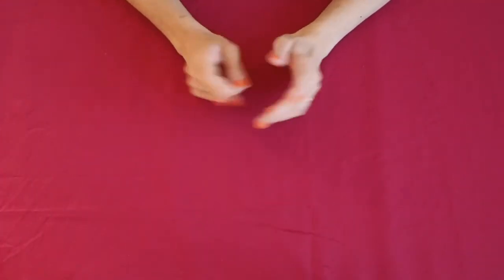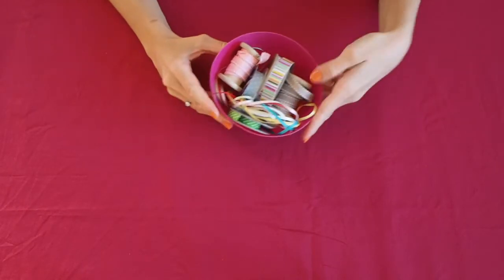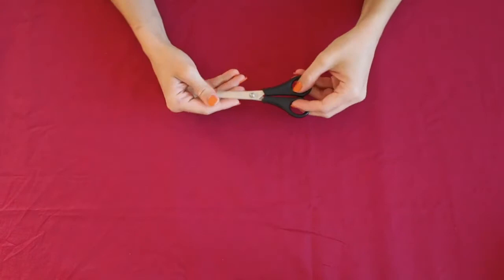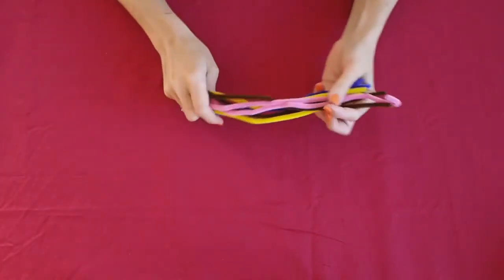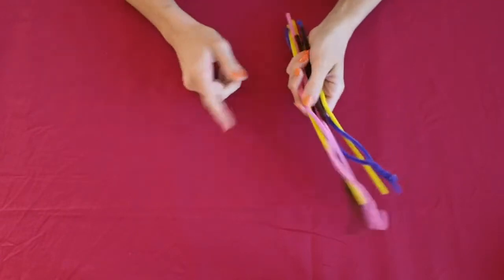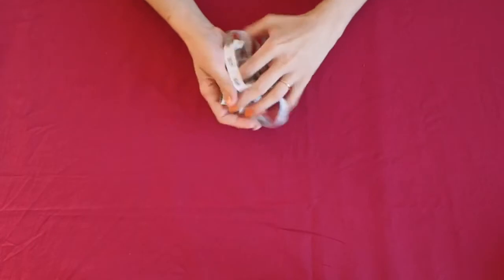For this craft you will need ribbons, scissors, pipe cleaners — just two, one for each side — and measuring tape.